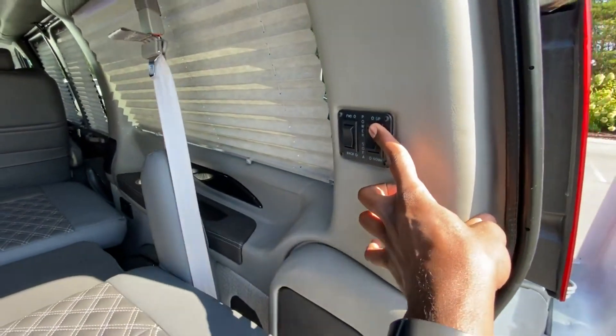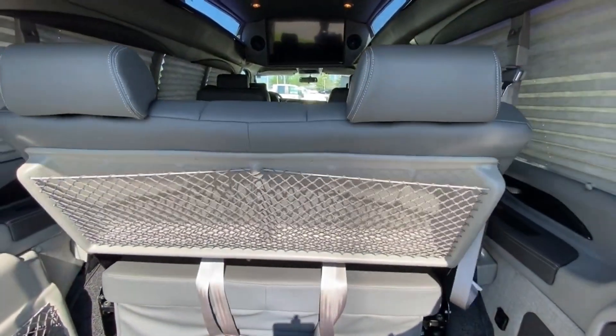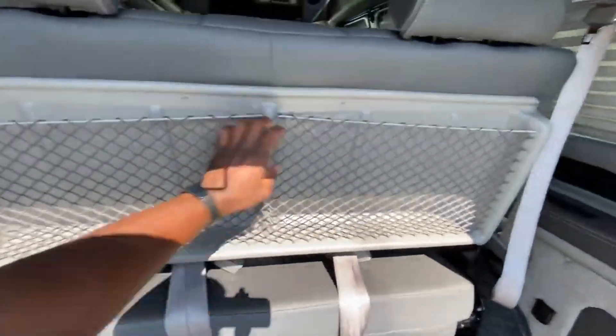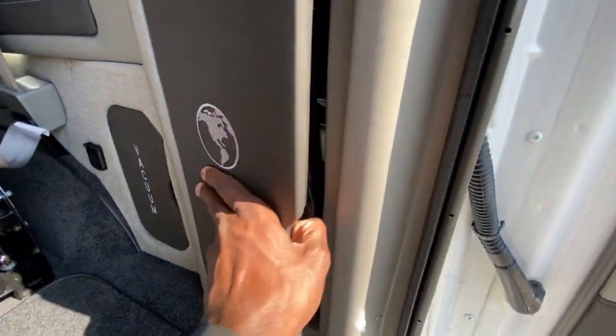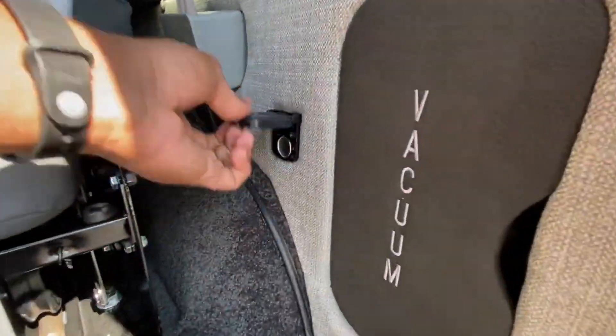You can also power recline the seat forward and back if you want to just use it as a couch. Of course we have the huge seat back pocket there for additional storage, and there's tons of storage on the side as well, plus a 12-volt outlet.